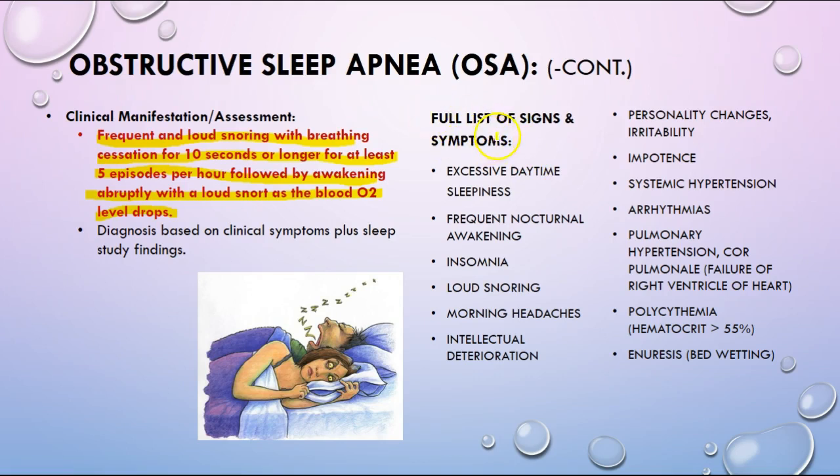If you look at the full list of symptoms, a lot makes sense if a person is not getting good rest — insomnia, loud snoring, headaches — and it starts to affect mental faculties. Long-term chronic obstructive sleep apnea is starting to affect the heart and the lungs.